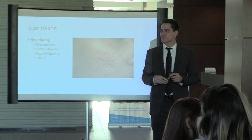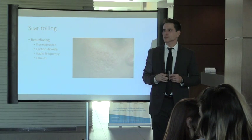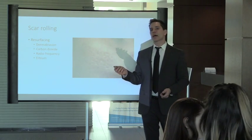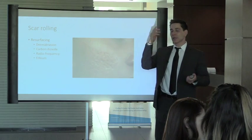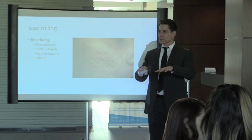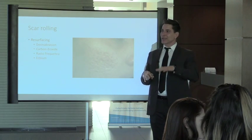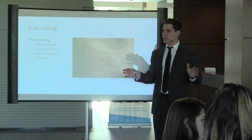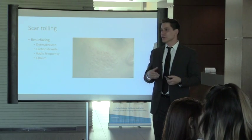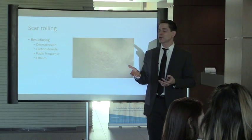Question: what causes a keloid? We don't know exactly — probably a genetic predisposition. There's a balance where your body builds up collagen and breaks it down, transitioning from type 3 to type 1 collagen. There could be a loss of control in breaking it down, or over-proliferation, or both. It's not exclusive to darker skin — Caucasians can get keloids — but it's more common in African-Americans.